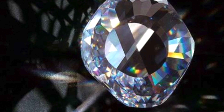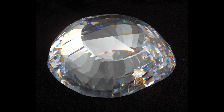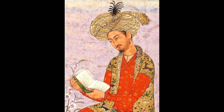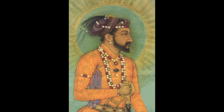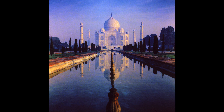The Koh-i-Noor diamond, weighing 105 carats — around 21 grams — and oval-shaped, is one of the most controversial diamonds in the world. Over time, it came into the possession of Alauddin Kilji, the powerful sultan of Delhi, before finding its way to Babur, the founder of the Mughal Empire. Under the reign of Shah Jahan, the Koh-i-Noor became part of the illustrious Mughal treasury. Shah Jahan's era, known as the Golden Age of the Mughals, was characterized by cultural, architectural, and artistic achievements, and the Koh-i-Noor's presence added to the splendor of his court.